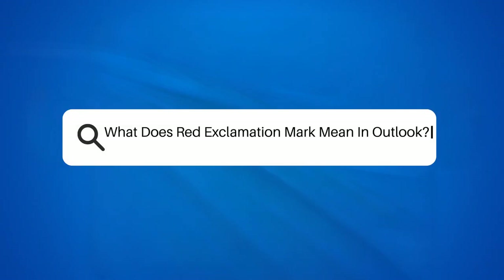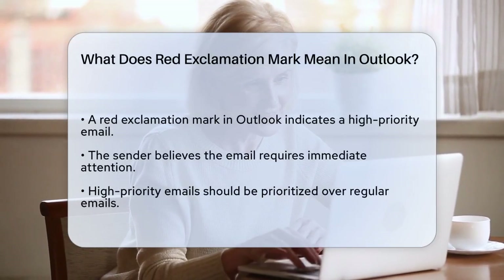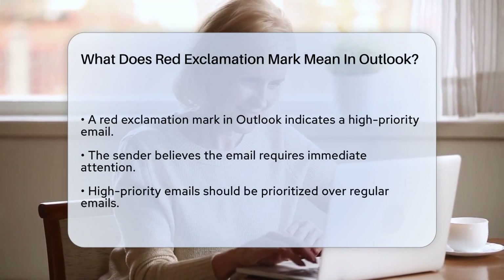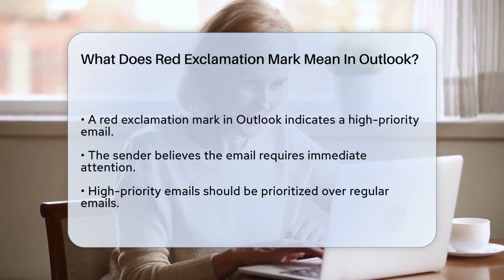What does the red exclamation mark mean in Outlook? Have you ever opened your Outlook inbox and seen a red exclamation mark next to an email? It can be a bit puzzling, but let's break it down so you know exactly what it means.